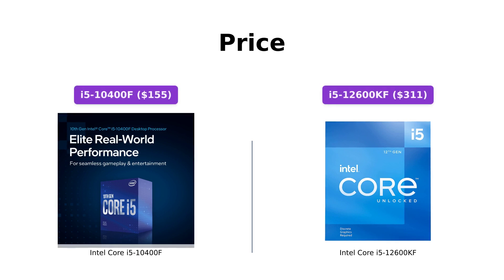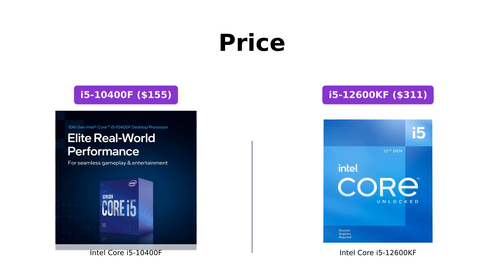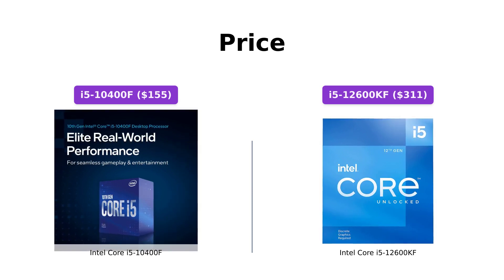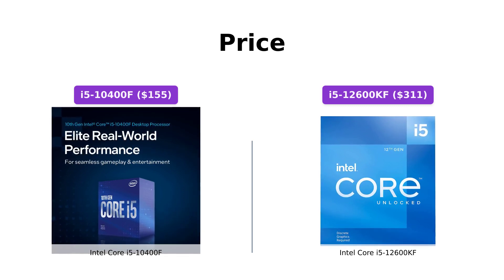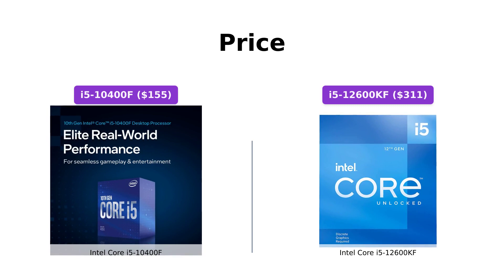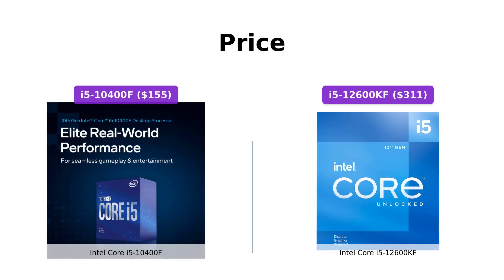Starting with the price, the Intel Core i5-10400F is available at around $155, while the Intel Core i5-12600KF is priced at around $311. Both processors offer excellent value for their respective price points, but the i5-10400F provides a more budget-friendly option.